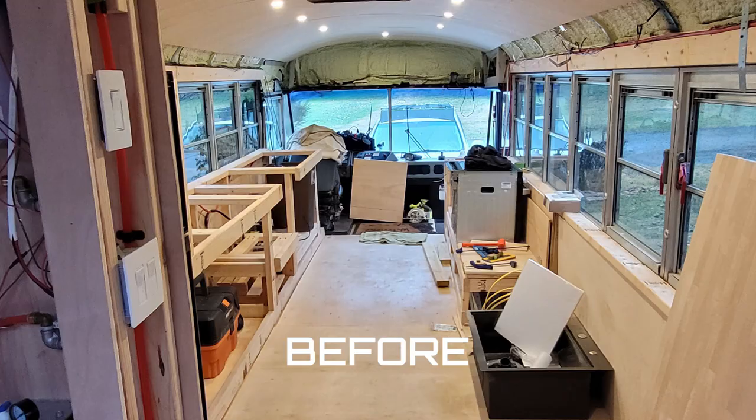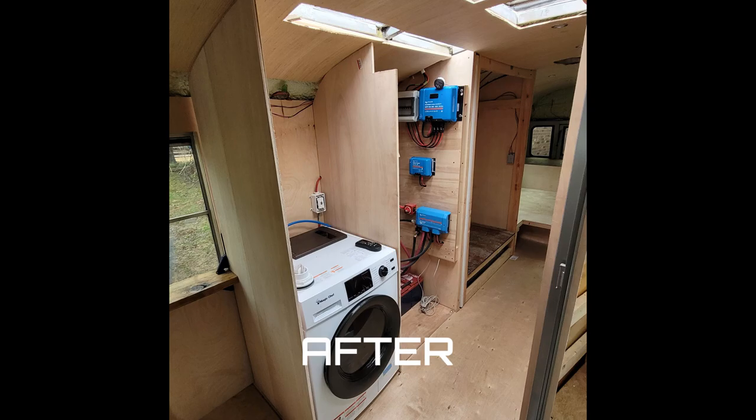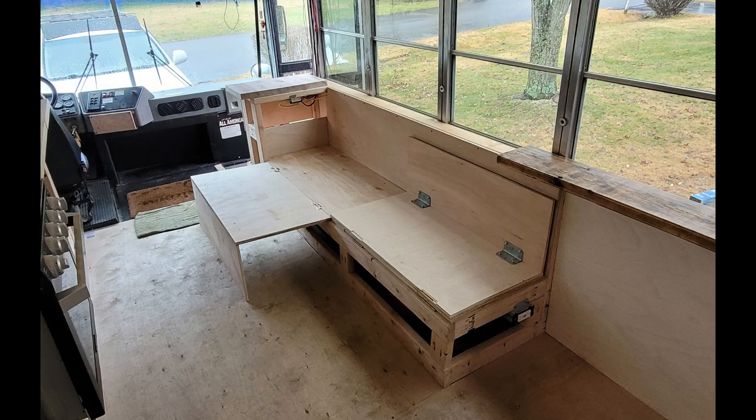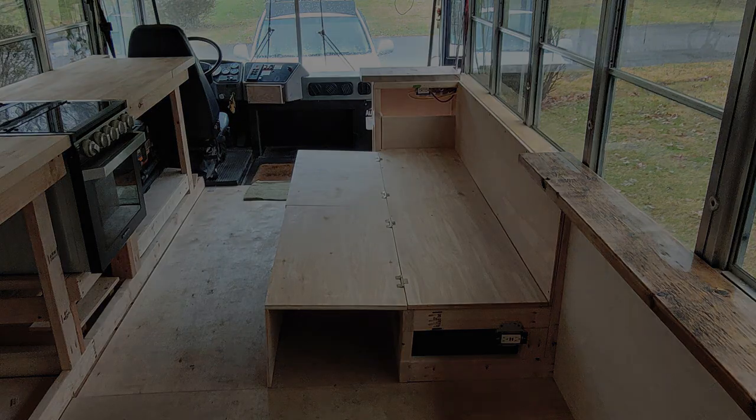We put up some walls and got their butcher block countertops in — we wired the entire bus. I was there directing them and teaching them what to do and how to do it. It was really a team effort and we got them a lot further along. It's really a service that I'm glad I'm able to provide, and I've got another job coming up in February. Everything's going the way we want it to go right now.